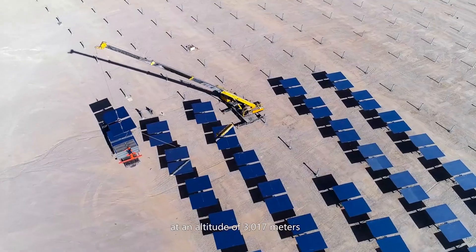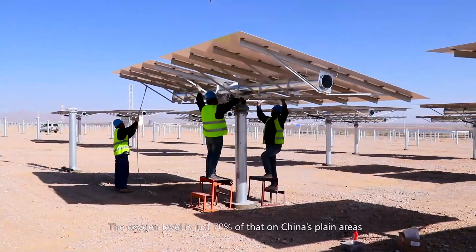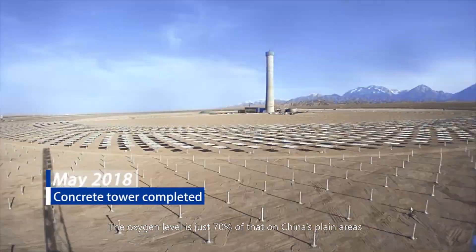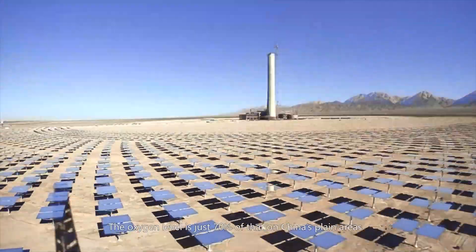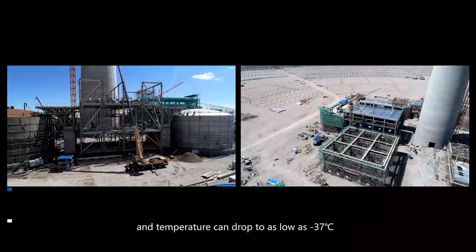In March 2017, construction of the project started in the Gobi Desert at an altitude of 3,017 meters. The oxygen level is just 70% of that on China's plain areas, and temperature can drop to as low as negative 37 degrees Celsius.